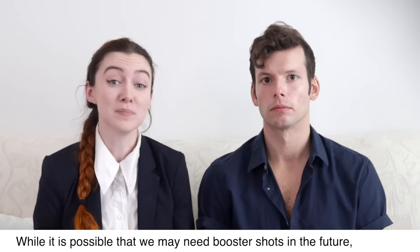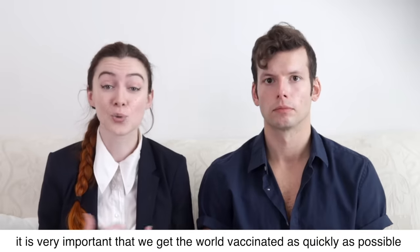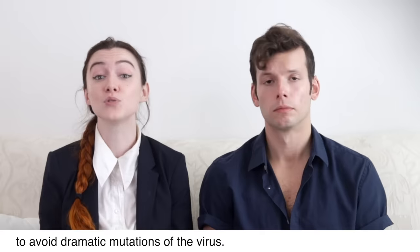While it is possible that we may need booster shots in the future, it is very important that we get the world vaccinated as quickly as possible to avoid dramatic mutations of the virus.